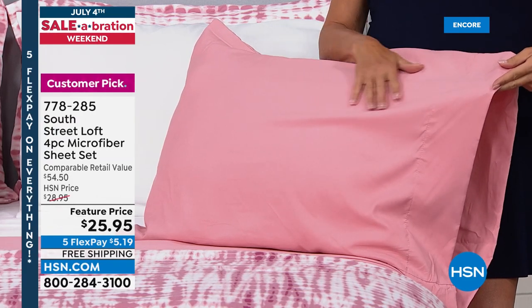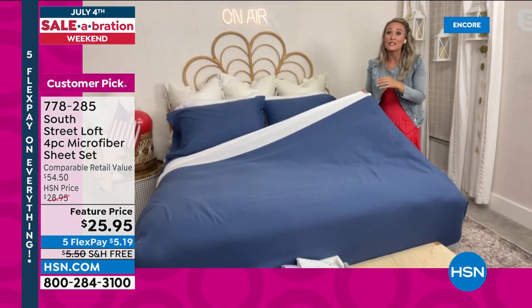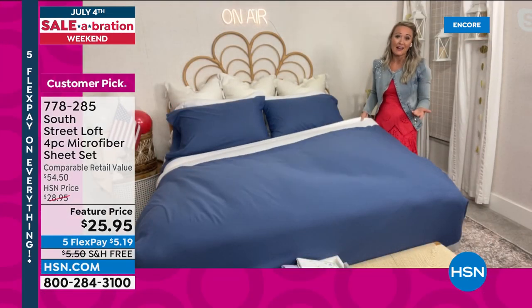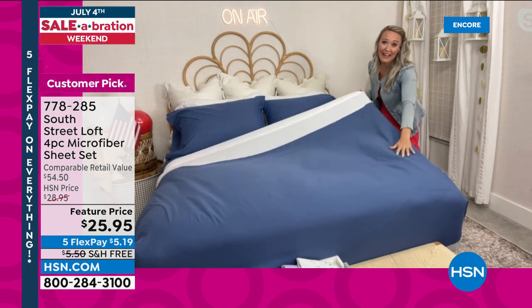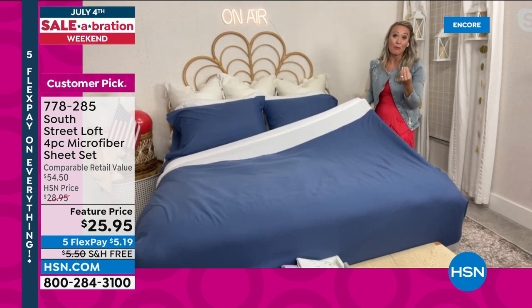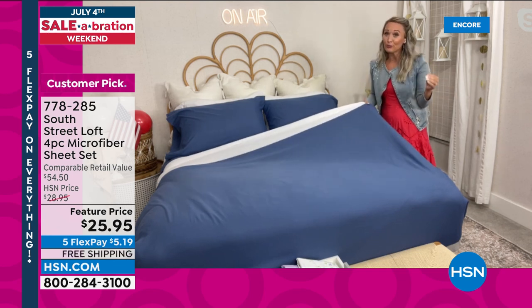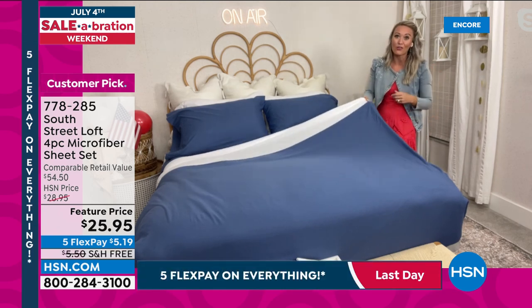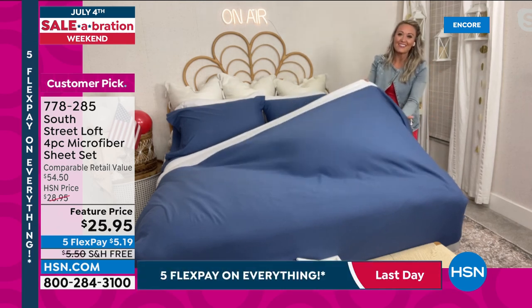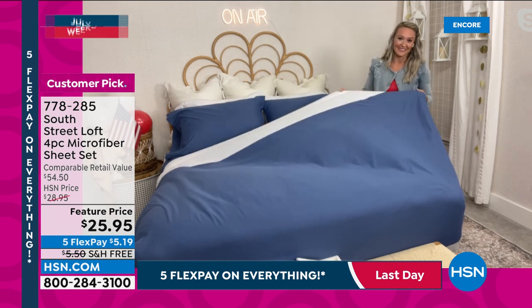The deep pocket fitted sheet is 15 inches with wiggle room up to 17 inches, elastic all the way around the perimeter. Watch how they float and glide right over you — really, really nice. Aqua garden is sold out. Most popular right now is the blue — a great denim color — followed by blush on the displayed bed.